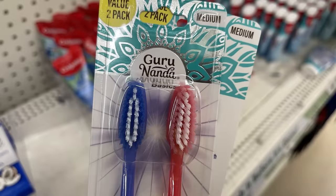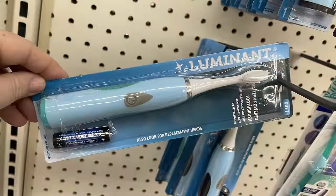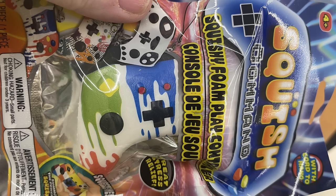There are also new Guru two-pack toothbrushes with new design shapes, or you can get battery-operated toothbrushes that come with the battery included.